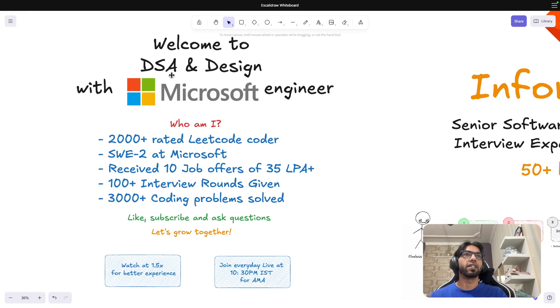My channel generally talks about DSA and system design. I currently work at Microsoft, I have more than 2000 LeetCode contest rating, last year I was fortunate enough to receive 10 job offers, I gave more than 100 interviews, and I've solved more than 3000 coding problems across platforms like LeetCode and GeeksForGeeks.